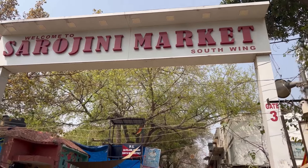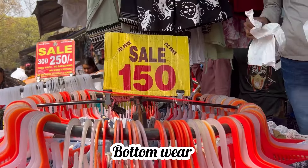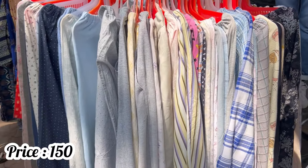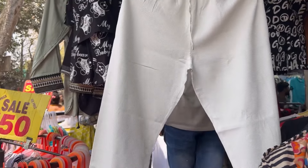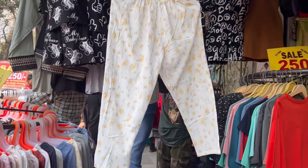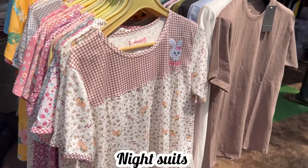We will go to the grocery market. Enter shop number 116, we will see bottom wear. Price is 150 rupees. Color options will come here, summer wear will come here, you can easily wear it.